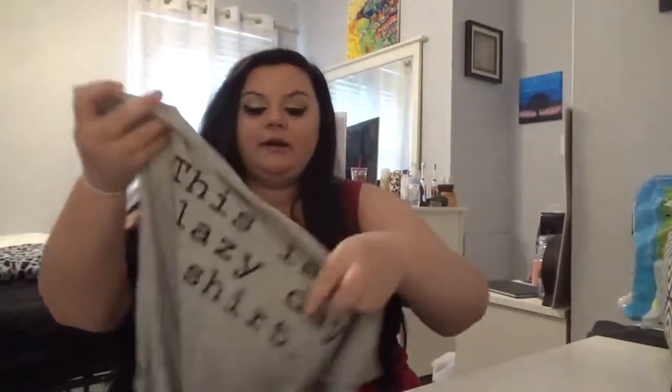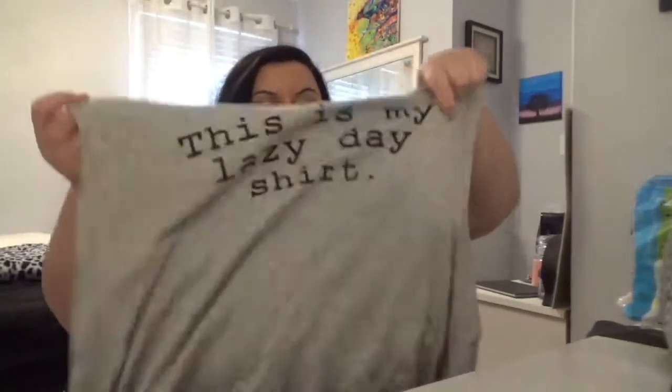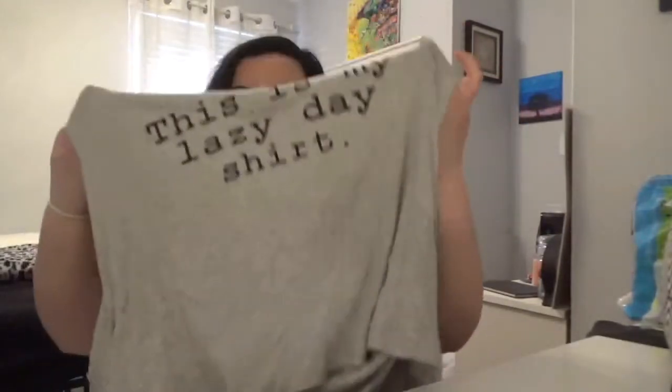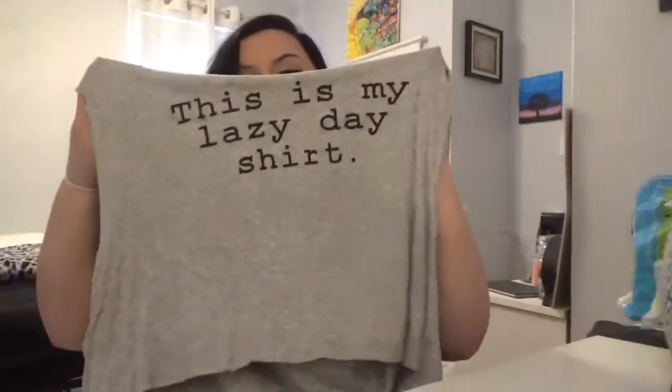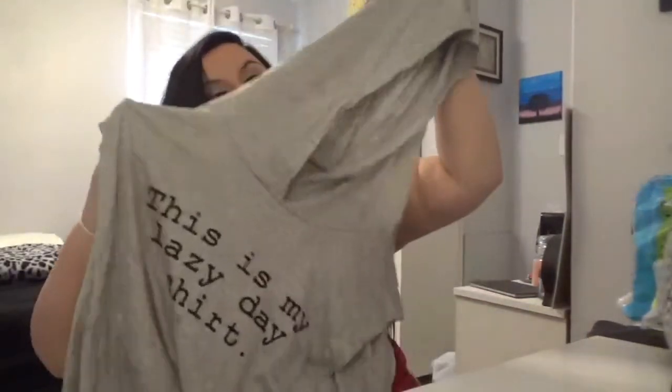The bottoms are super comfy, super flowy, great material for pajamas. The top is like a tank top thing and it says 'This is my lazy day shirt,' and it comes with a hoodie — it's really cute. The material is great. I was actually worried because it had no reviews and was on sale, but I really like it and thought it was really cute. In the next slide you'll see me trying it on.